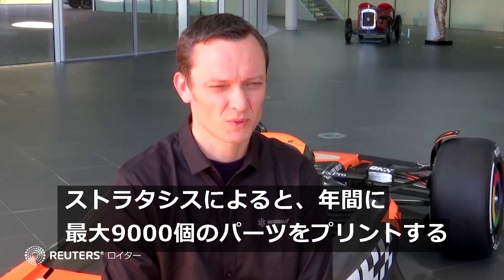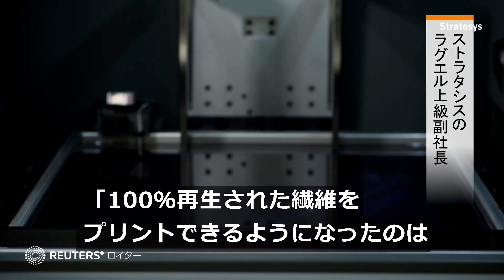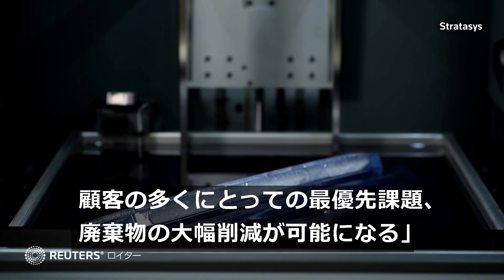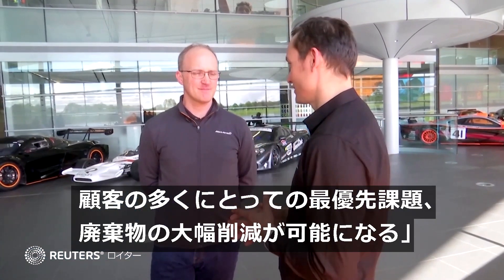Stratasys Senior Vice President says having the ability to print 100% recycled filament with their new software OpenM is really a change for the industry, which enables them to significantly reduce their waste — one of the top preoccupations for most of their customers today.